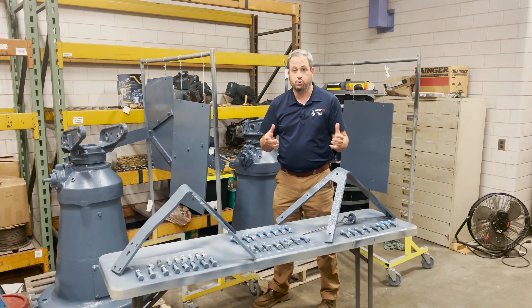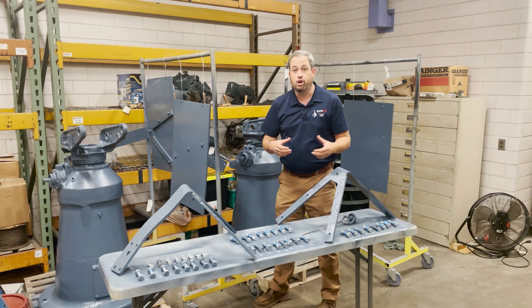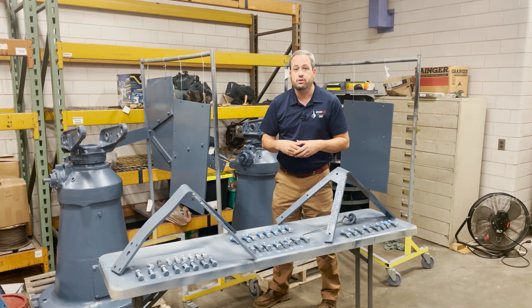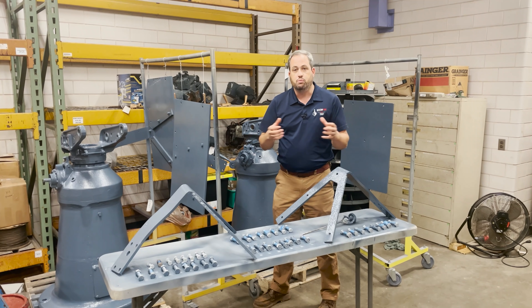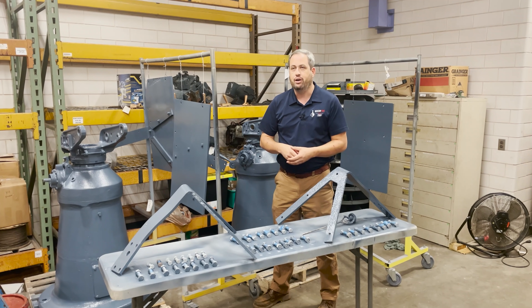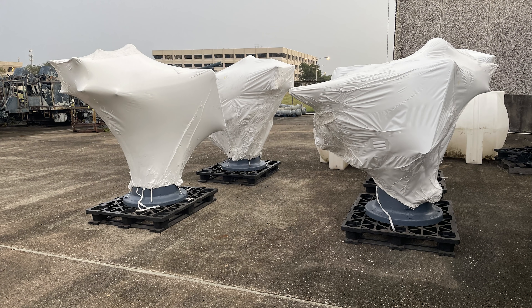In our last update, we talked about the four 20-millimeter gun mounts that we completed the restoration of back in August. Since then, the crew has been hard at work restoring the last four 20s. This week, the four guns that go on these mounts went through parkerization. Starting tomorrow and over the next few days, the guns will be reassembled, and the mounts will be reassembled shortly thereafter. Then the guns will go on the mounts, and the mounts will go outside and be covered in heat shrink wrap to protect them from the elements while they wait for the ship to be ready to receive them — because they're going back on the ship in the shipyard.